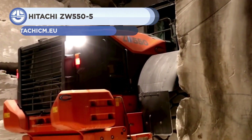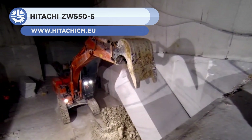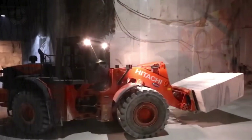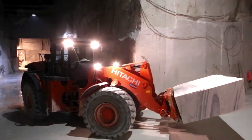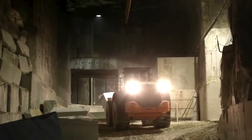Up next, we have the Hitachi ZW550-5. It is Hitachi's biggest wheel loader, with a 512-horsepower engine, a 47,780-kilogram operating weight, and a bucket capacity ranging from 5.4 to 6.8 cubic meters.